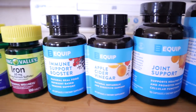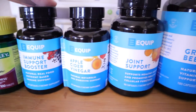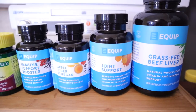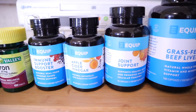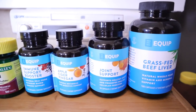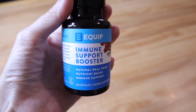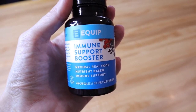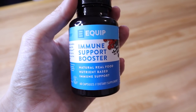I take supplements daily. From Walmart I pick up Vitamin D and iron because I'm deficient in both. I also take the Equip line of supplements because they're keto friendly — I don't want to eat my carbs in supplement form. The ones I take daily are the grass-fed beef liver, joint support, apple cider vinegar, and the immune support booster. I have a discount code for Equip in the description box — I highly recommend these. Quick deal alert: through August 3rd it's 50% off the immune support booster, so do not miss out.